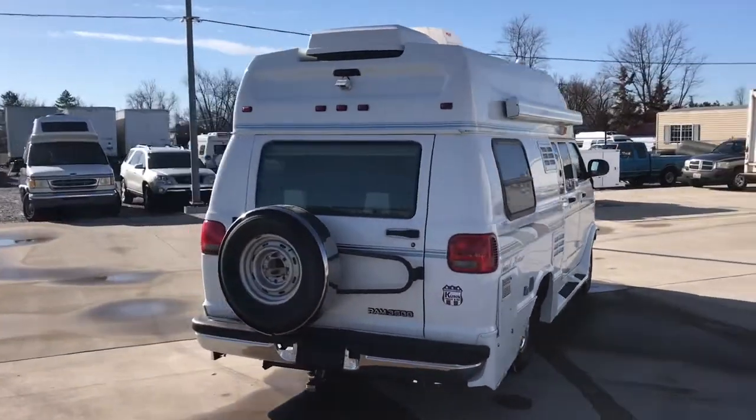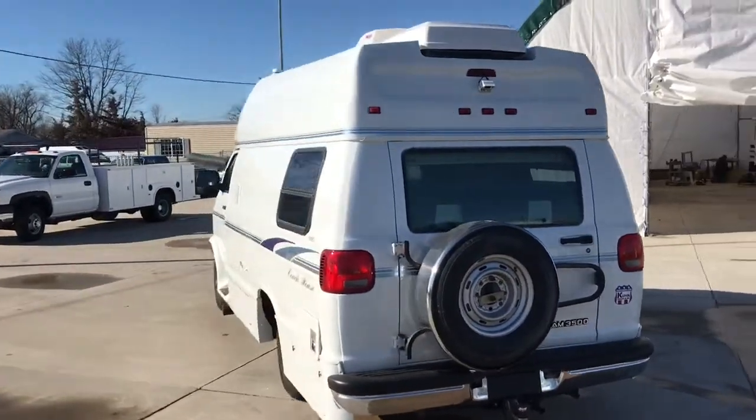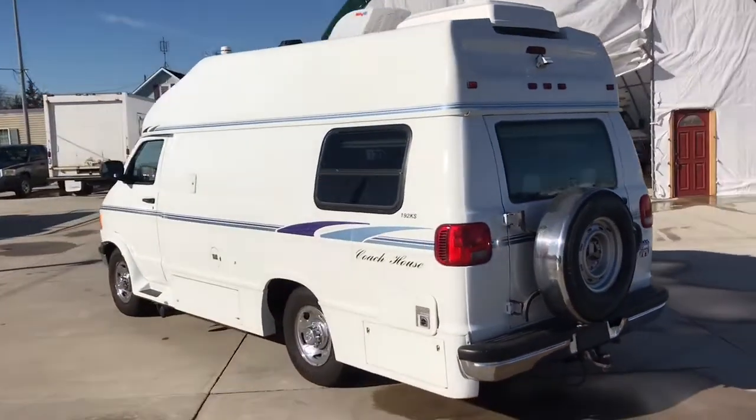For sale today we have a 2000 Coach House 192KS — it's a nice clean little unit.